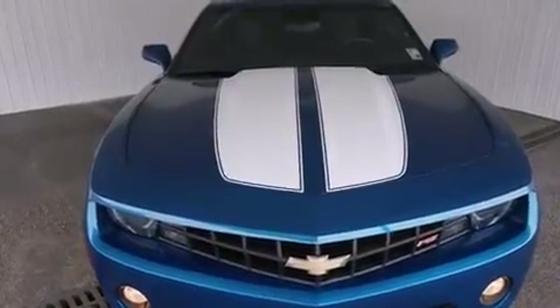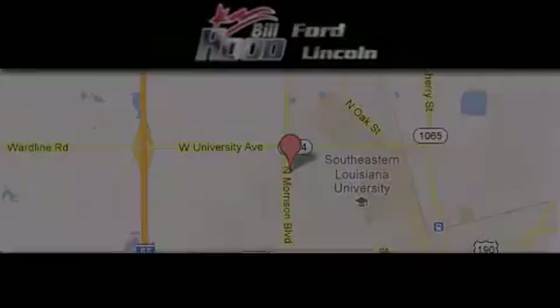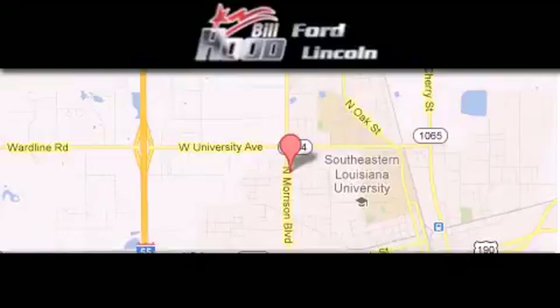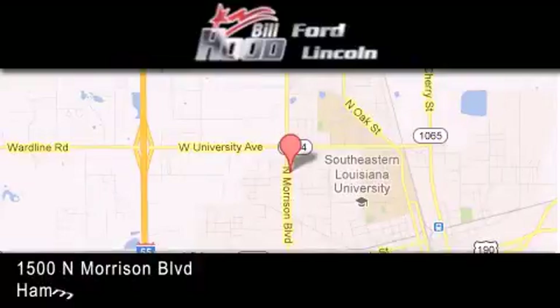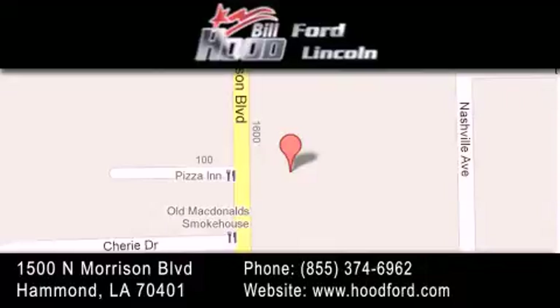This vehicle won't last long at this price — call and arrange a test drive now. Bill Hood Ford Lincoln is located at 1500 North Morrison in Hammond. Our goal is to exceed all of your expectations to ensure that you'll return for future visits.